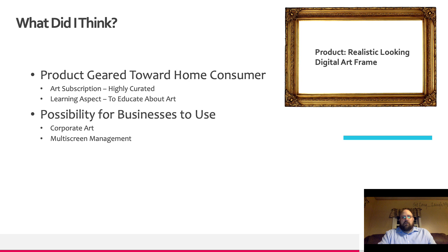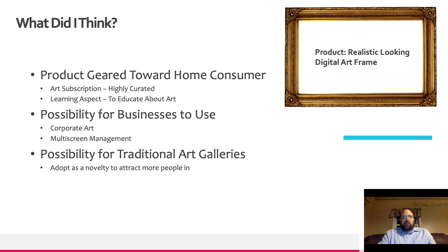There's a possibility to use it in businesses for corporate art or multi-screen management. And there's also a possibility to use it in traditional art galleries as something different to get new customers in and attract new clientele.